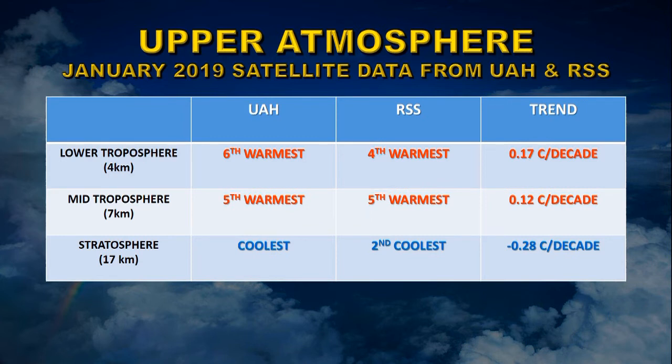The mid troposphere was the fifth warmest according to both groups, with an average trend of 0.12 degrees centigrade warming per decade. The stratosphere — UAH reckoned it was the coolest, RSS the second coolest — with an average cooling trend of 0.28 degrees centigrade per decade.